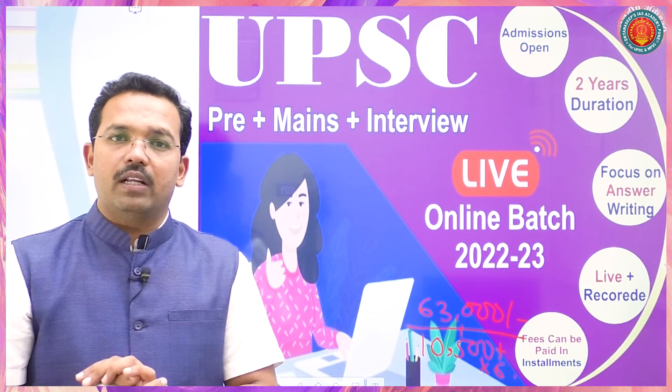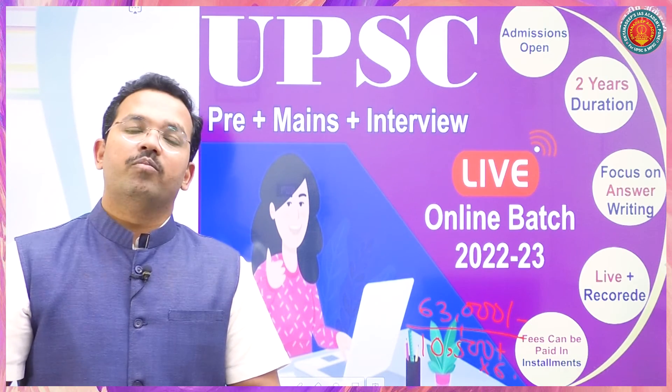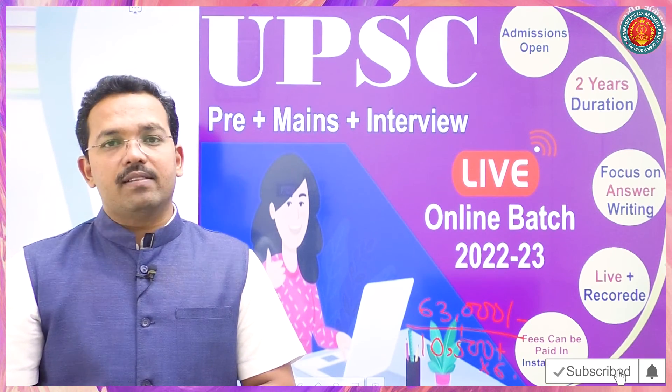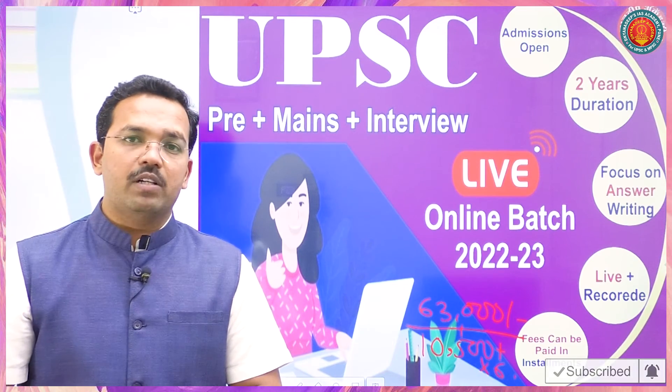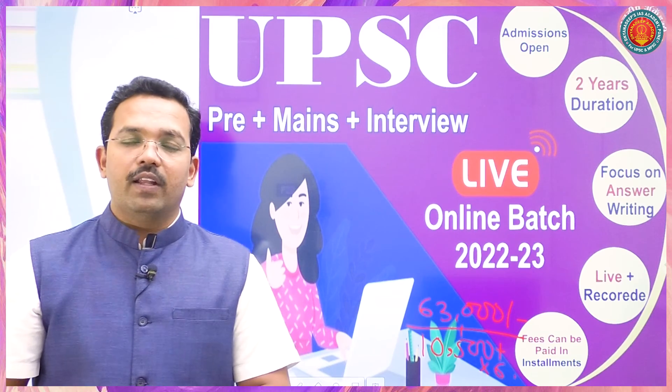Whether you are attending college, doing a job, or staying far away — everyone can join this batch. I myself teach Political Science and International Relations in this batch. Best wishes to all, and thank you.